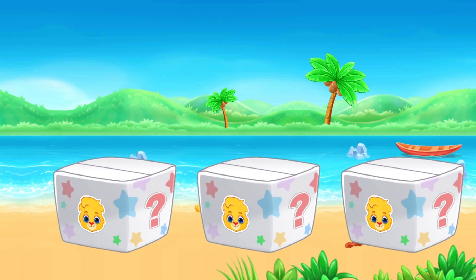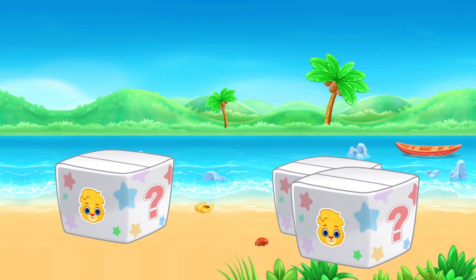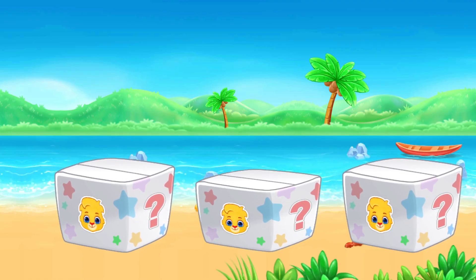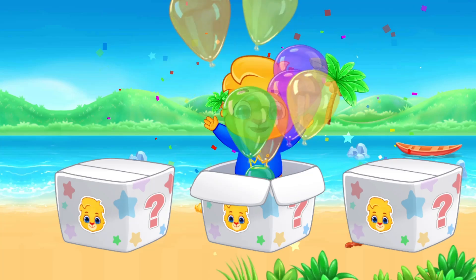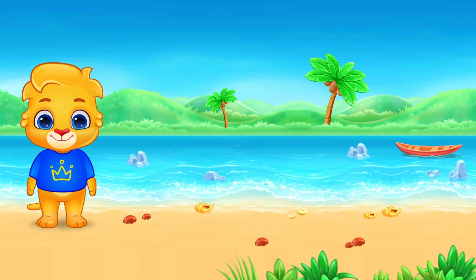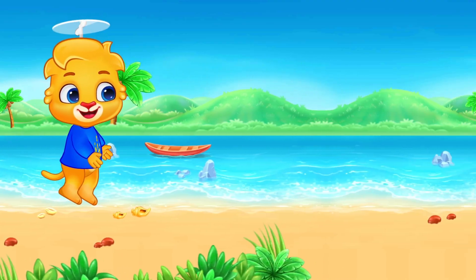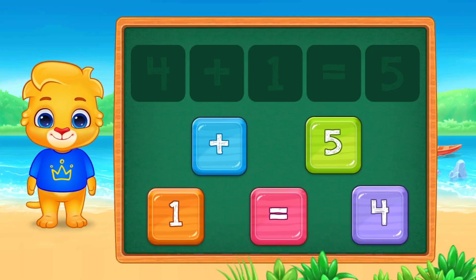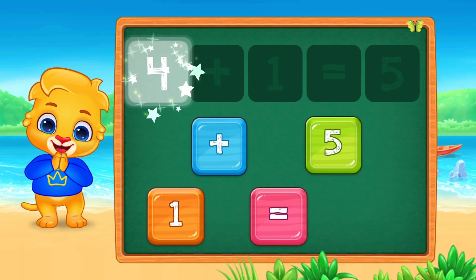Lucas is playing hide and seek. Where am I hiding? Pick a box: one, two, or three. Wait for selection. Surprise! You found me! Four plus one equals five. Amazing!